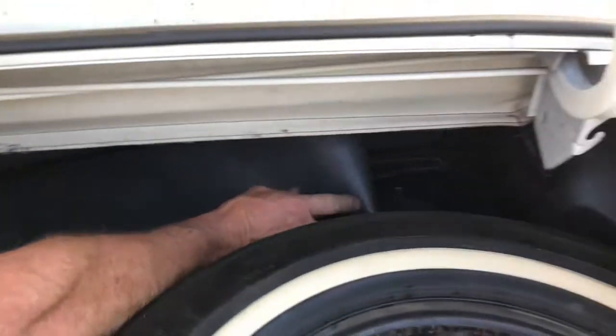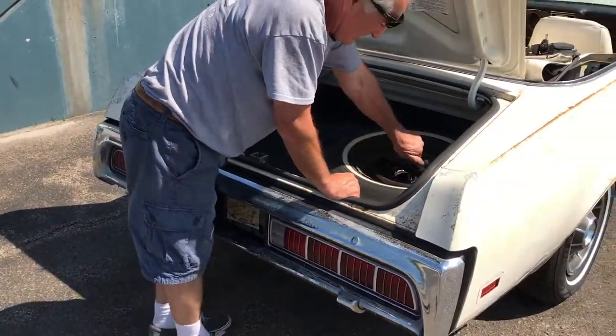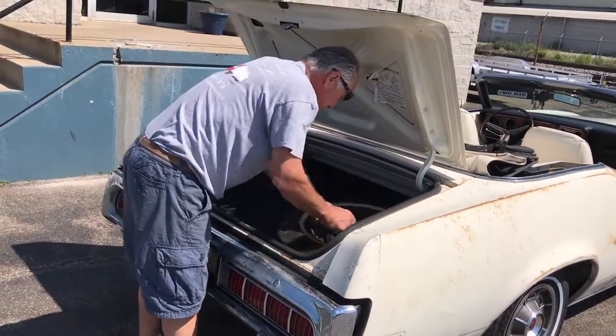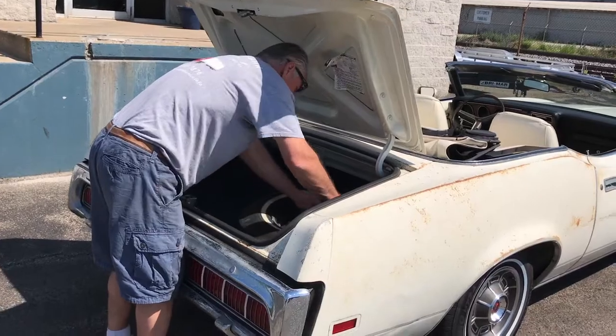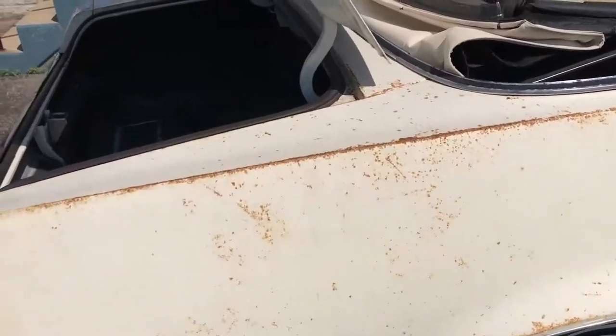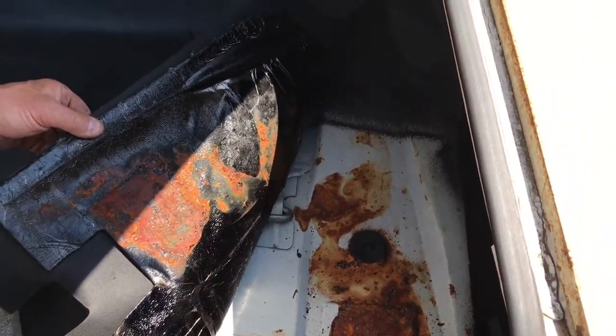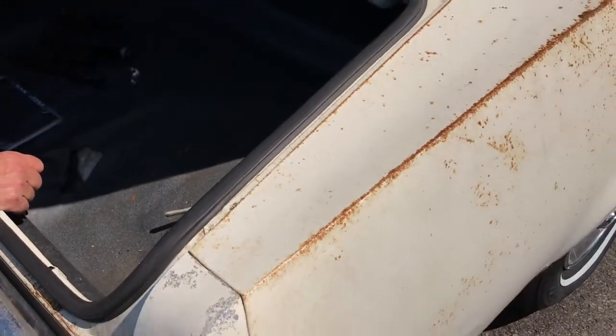I don't want to pull the spare out — if you'd like to see more pictures, we can always get you more pictures. There's the original spare and original jack. Again, looking underneath this car — a little bit of surface rust there, but look how nice that is. All original. Rock solid. All original.